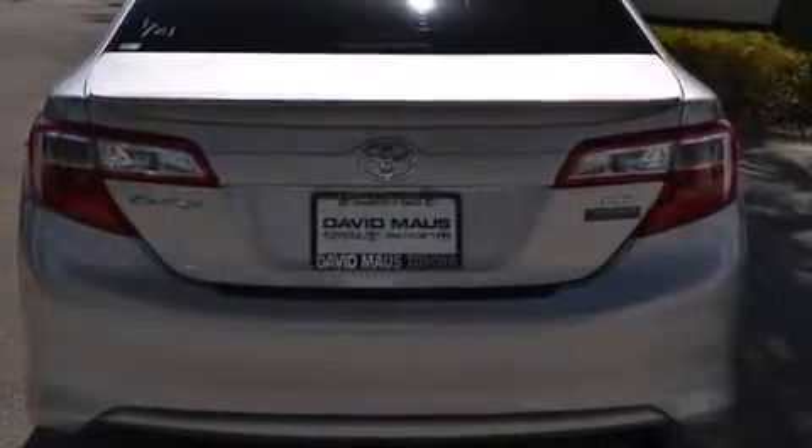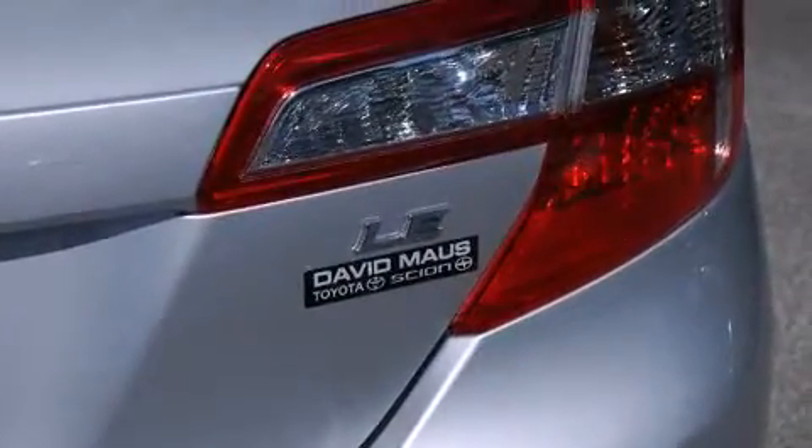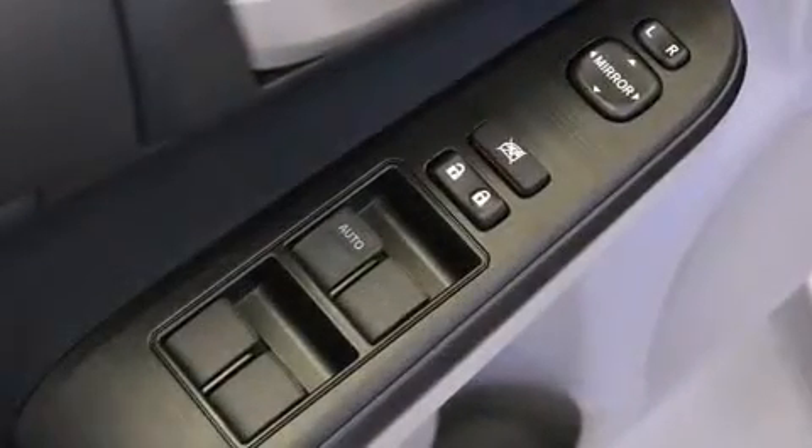Convenience features include one-touch window functionality, a trip computer, an outside temperature display, remote keyless entry, and a split folding rear seat. Audio features include a CD player with MP3 capability, steering wheel mounted audio controls, and six well-positioned speakers.